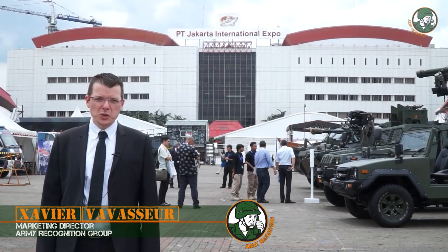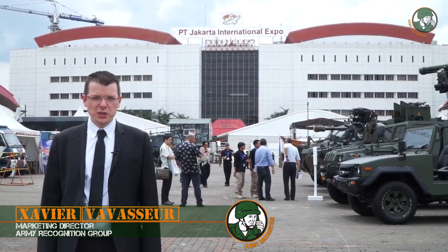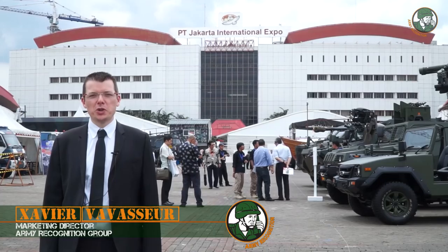Day 2 at IndoDefense 2016 in Jakarta. Today we're focusing on the international presence.